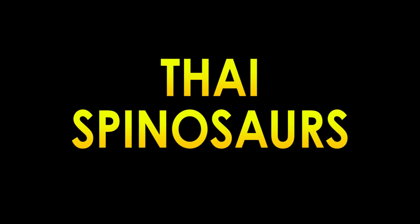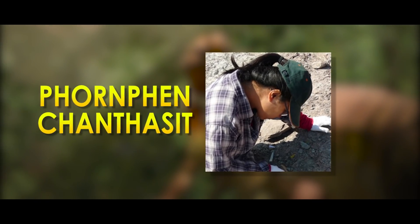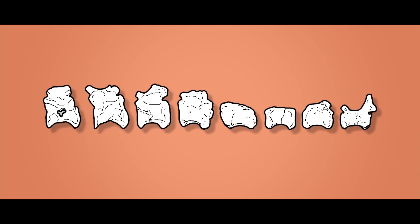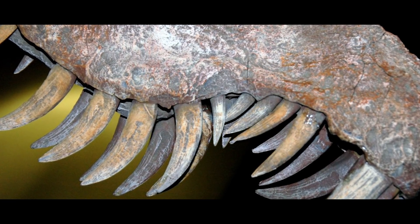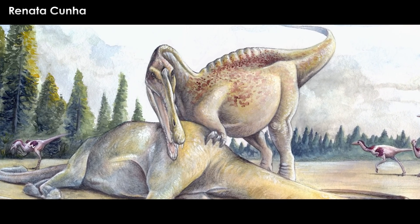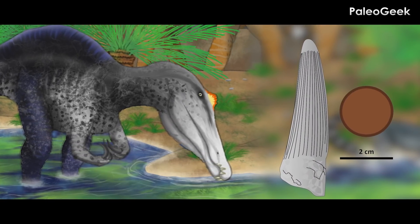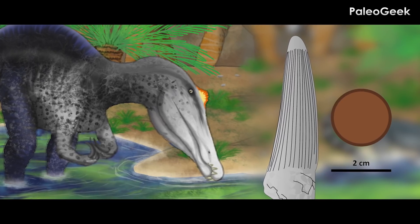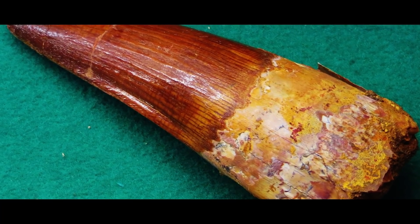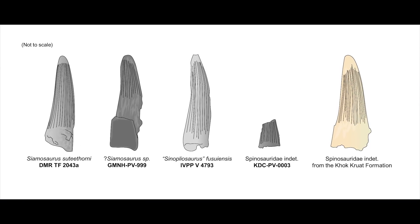Thai Spinosaurus. A team of paleontologists including Adun Samathi, P. Martin Sander, and Pornfin Chanthasit described a bunch of dinosaur tail bones found at Phu Wiang Mountain, Thailand. These vertebrae were found to most closely resemble those of Baryonyx, and nested with the Spinosaurids. These remains have been referred to as Phu Wiang Spinosaurid B, but are too fragmentary for the authors to fully name them. There is another Spinosaurid known from Thailand — Siamosaurus — and the authors suggest these new fossils may belong to Siamosaurus, which is known from even less remains. Together, the material may help piece together what kind of animal Siamosaurus is.